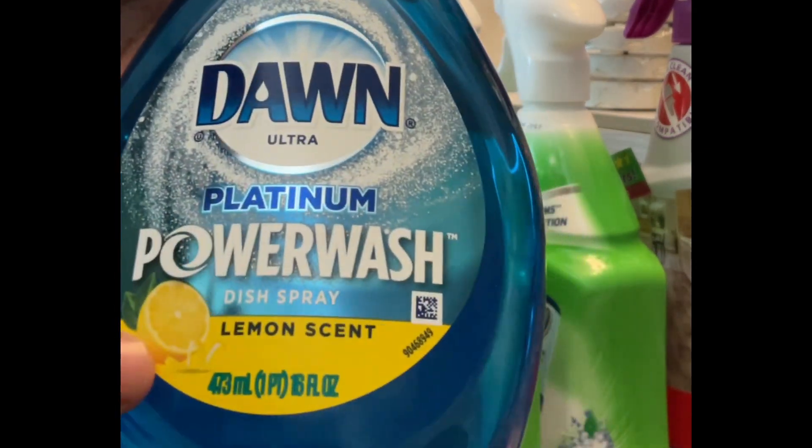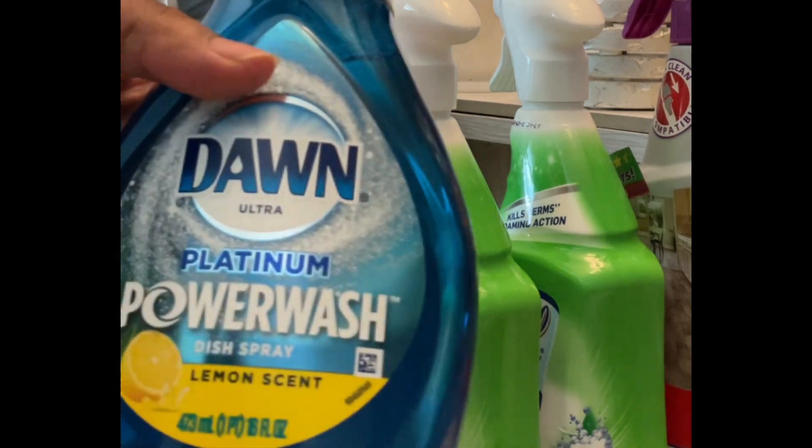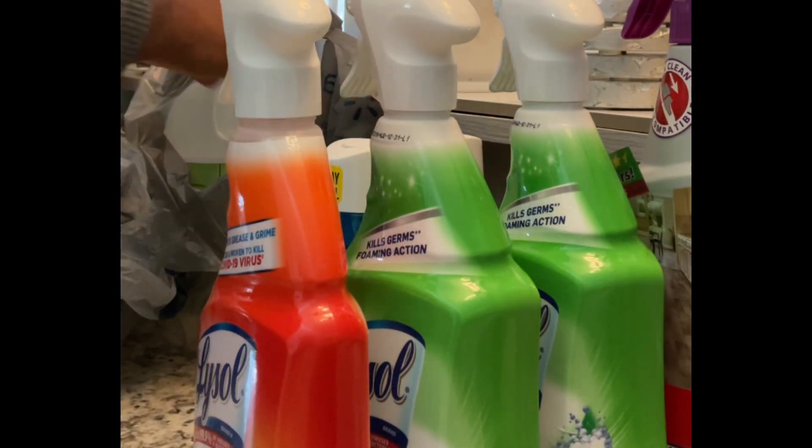And, of course, Dawn Power Wash to the rescue for everything. I love Dawn Power Wash. So I'm trying out this lemon scent.